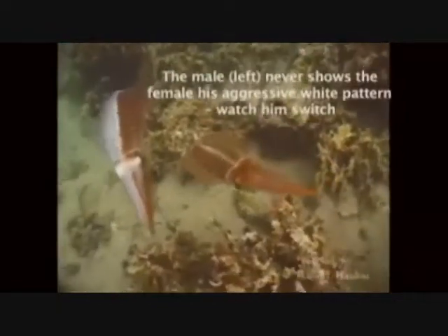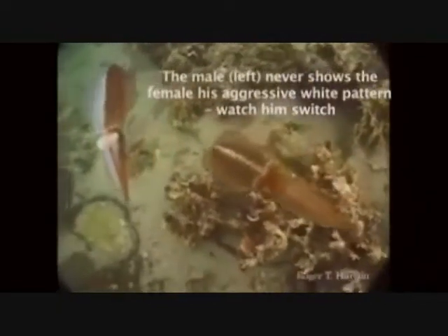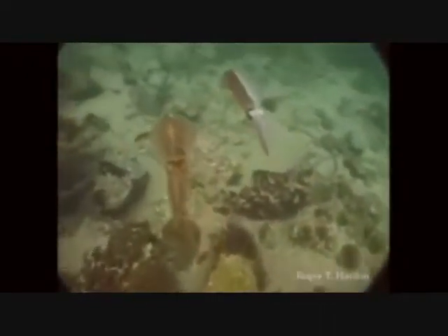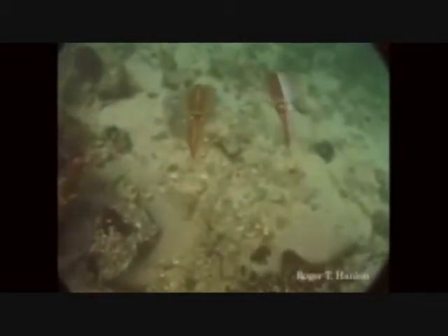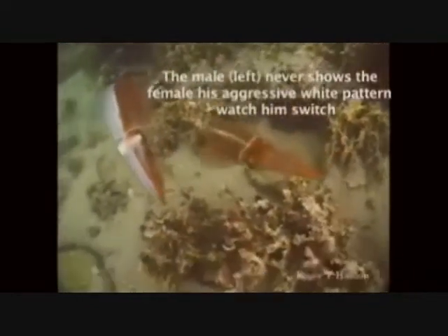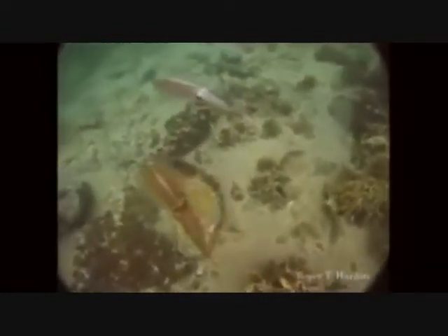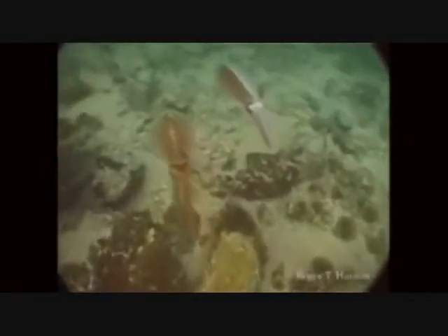Here's a male on the left and a female on the right. The male has managed to split his coloration so that the female only ever sees the kinder, gentler squid in him. Let's take a look at it again — watch the coloration: white on the right, brown on the left. He takes a step back, keeping off the other males by splitting his body, then comes up on the other side. I'm told that's not just a squid phenomenon with males.